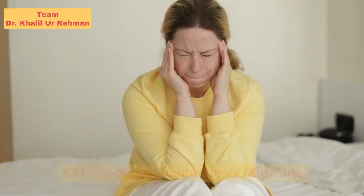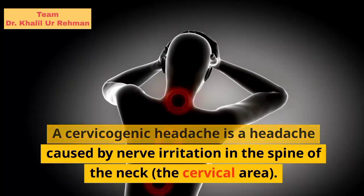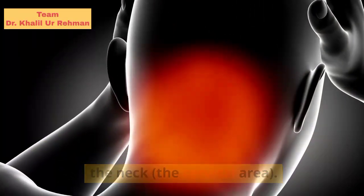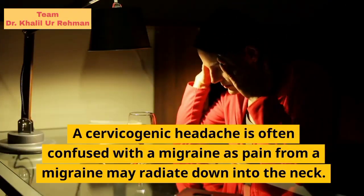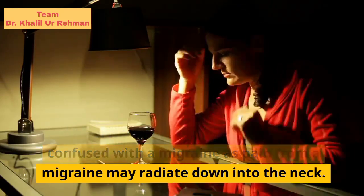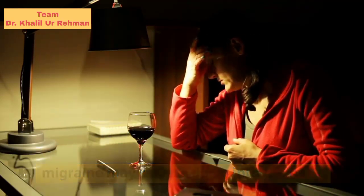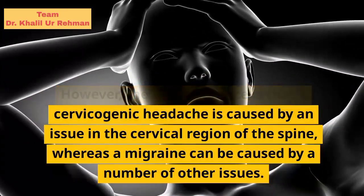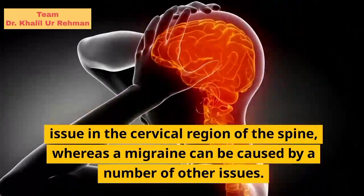A cervicogenic headache is a headache caused by nerve irritation in the spine of the neck, the cervical area. A cervicogenic headache is often confused with a migraine, as pain from a migraine may radiate down into the neck. However, the key difference is that a cervicogenic headache is caused by an issue in the cervical region of the spine, whereas a migraine can be caused by a number of other issues.